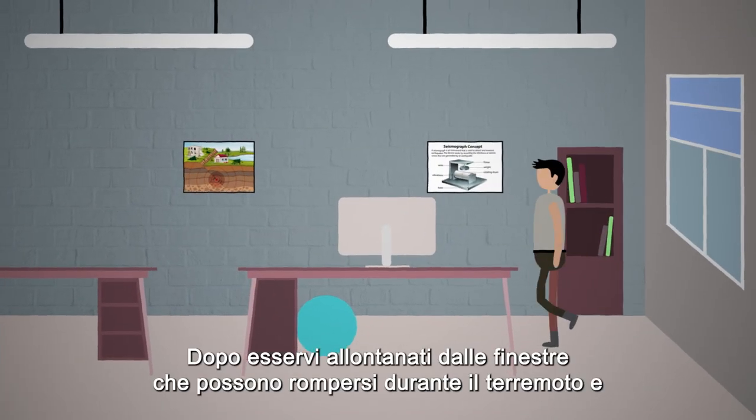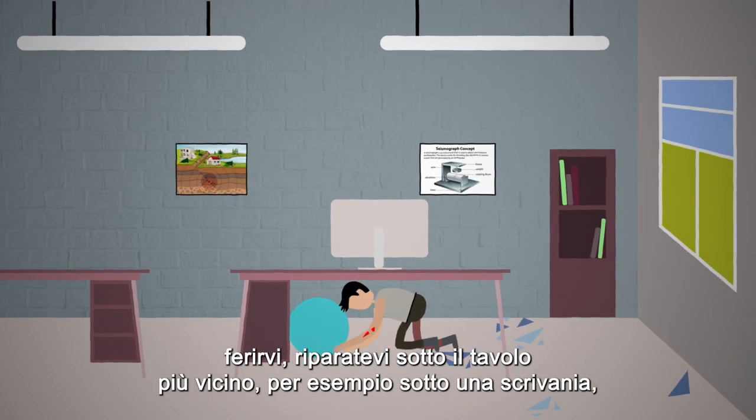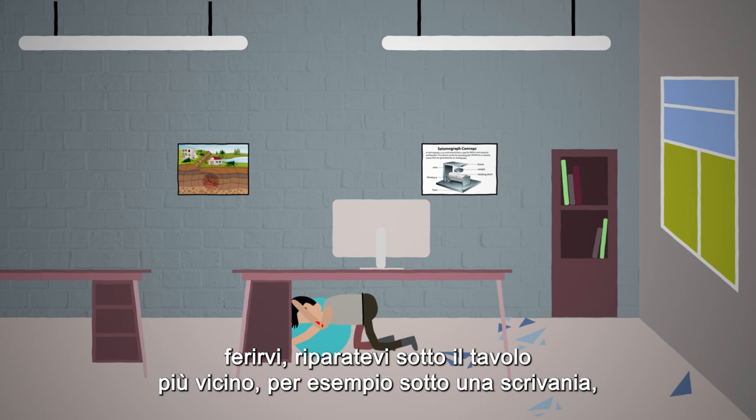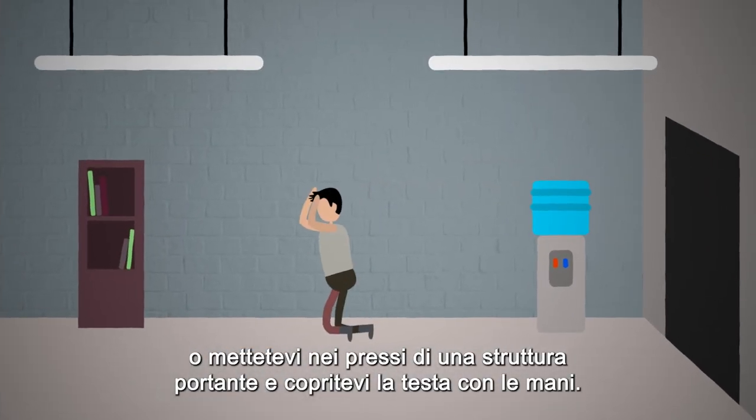After moving away from the windows that can be shattered by the earthquake and hurt you, take shelter under the nearest table — i.e., desk — or stand near a support pillar and cover your head with your hands.